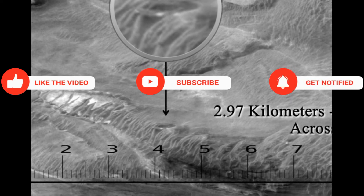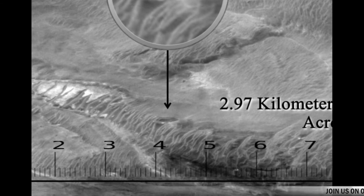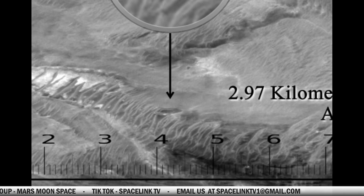Remember to click like, subscribe, and get notifications. Join us on Facebook at Spacelink TV — we also have the group Mars Moon Space where you can find all the images and links. Thank you for watching, and until we see each other again, take care.